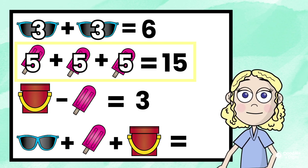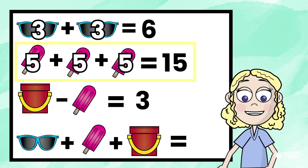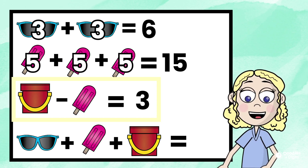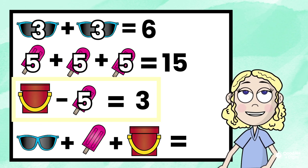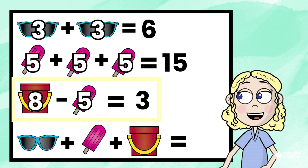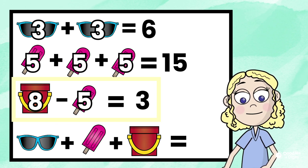So now we have the next line. Sand bucket minus popsicle equals three. We know the popsicle equals five, and we know our answer is going to be three, so what minus five equals three? Let's try eight. Eight minus five equals three, so the sand bucket is eight.